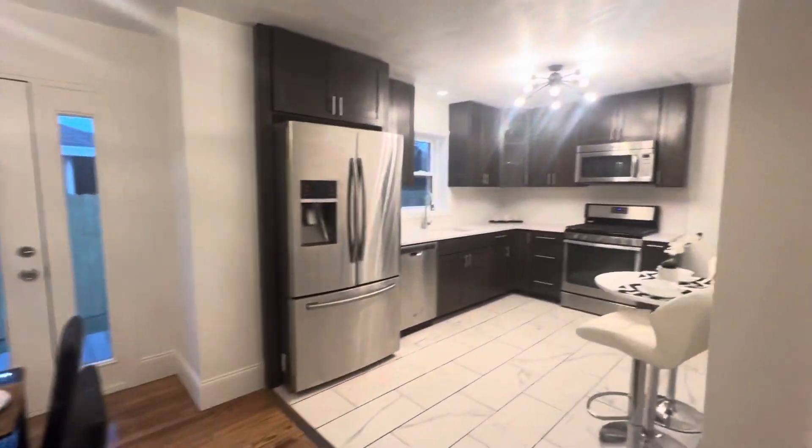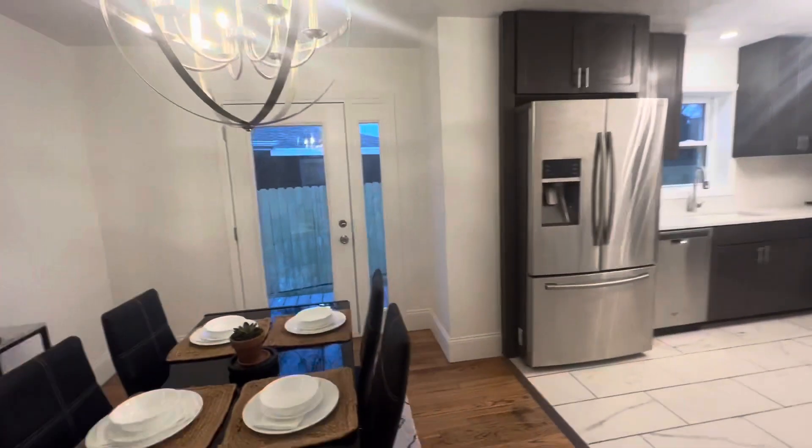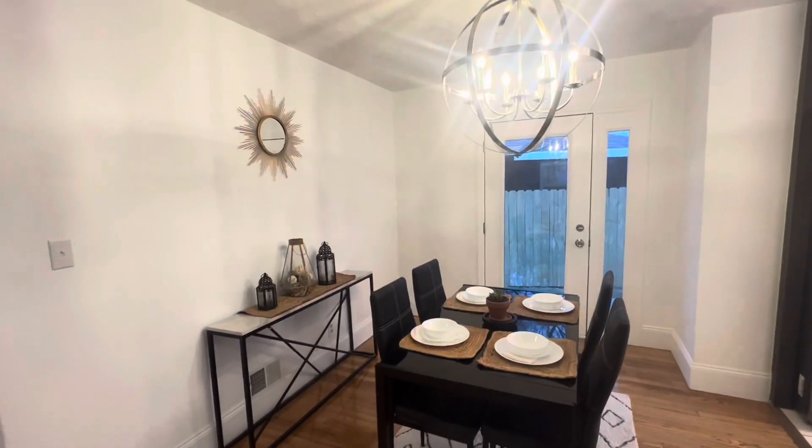Completely gutted and redone kitchen, and a tasteful dining room.